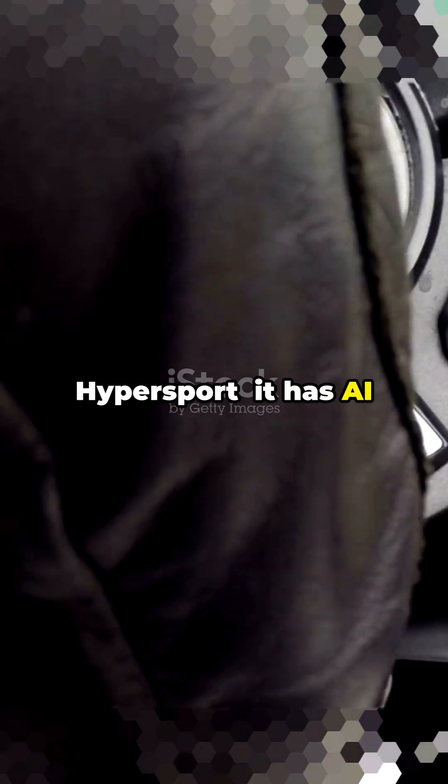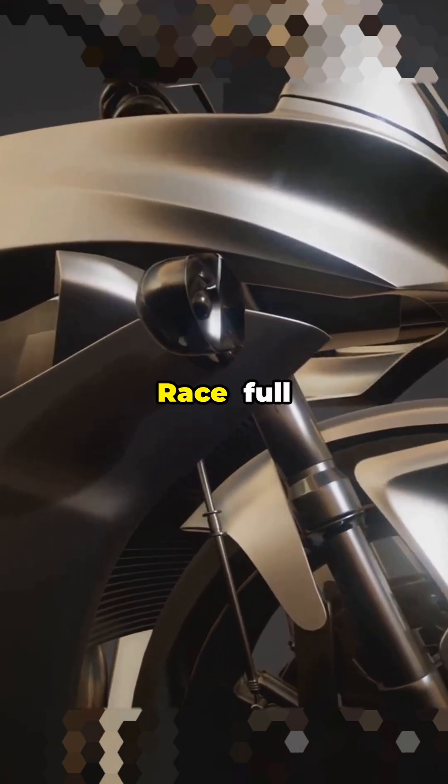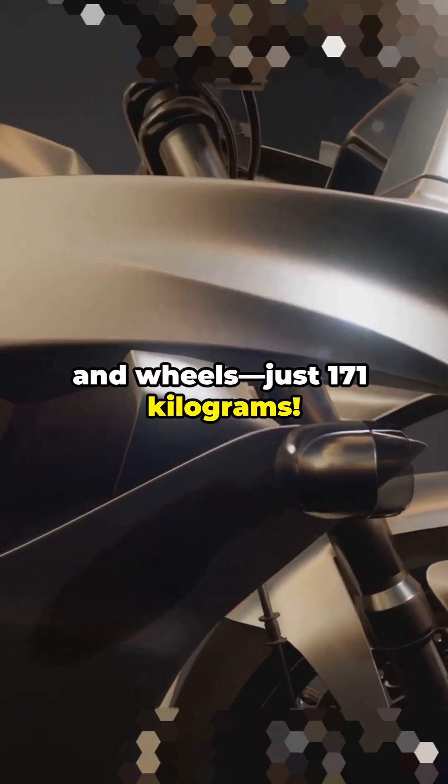Number 8: Damon Hypersport. It has AI that tracks threats around you in real time. Number 7: BMW HP4 Race — full carbon fiber frame and wheels, just 171 kilograms.